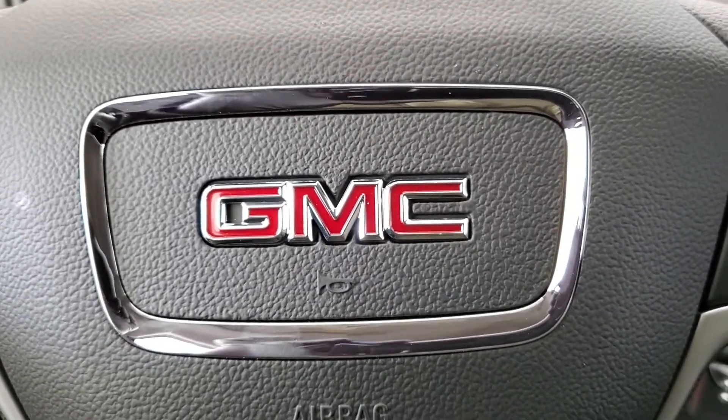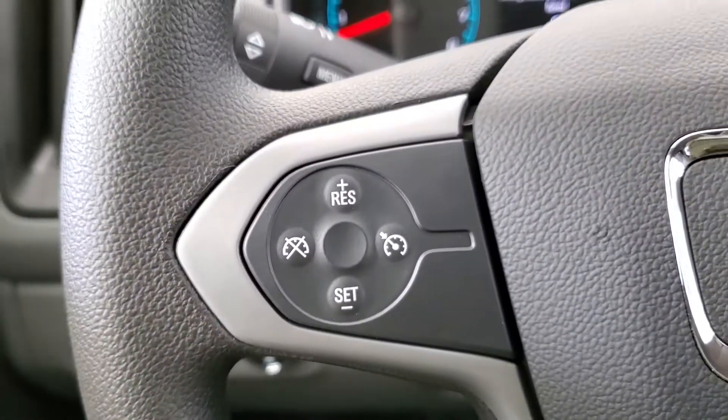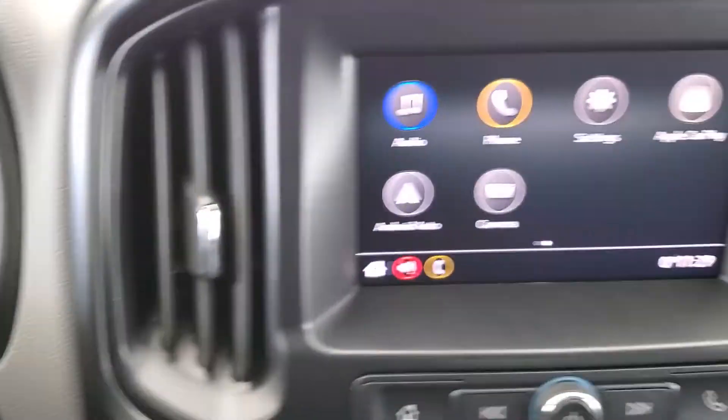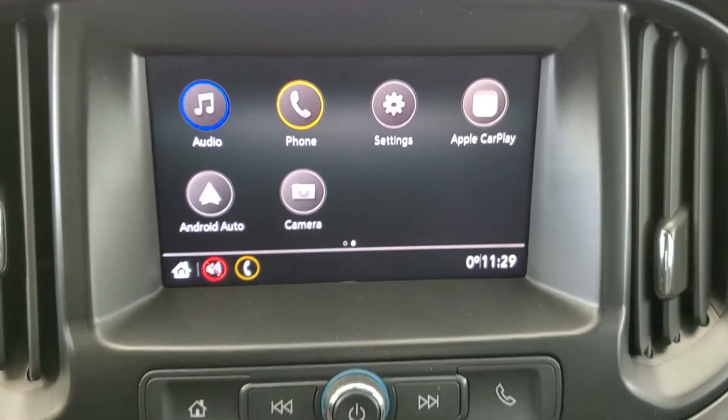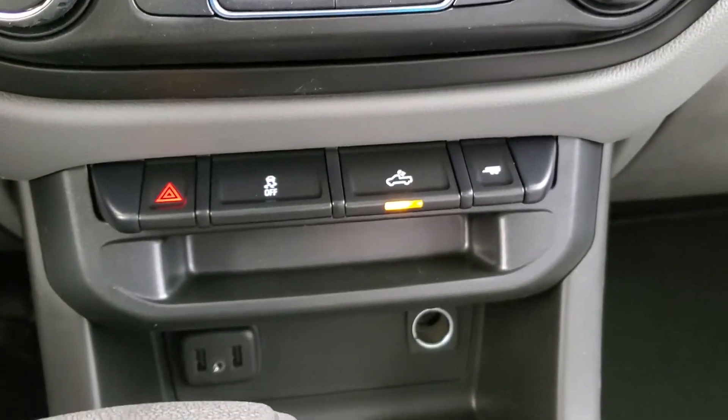Some of the features included in your brand new Canyon are 4x4, cruise control, backup camera, Bluetooth ready, AC, and traction control.